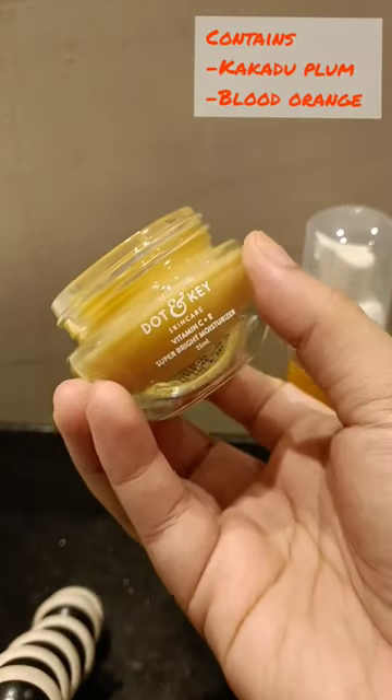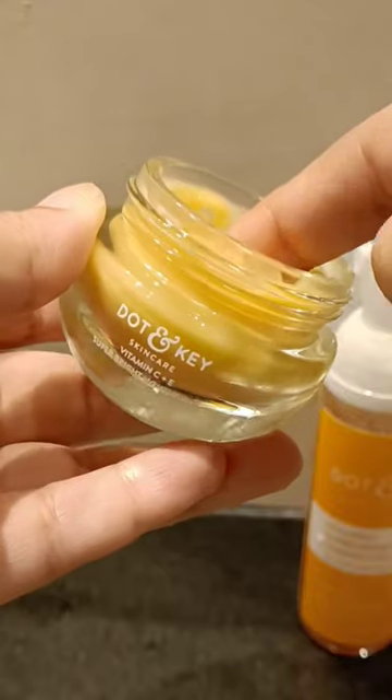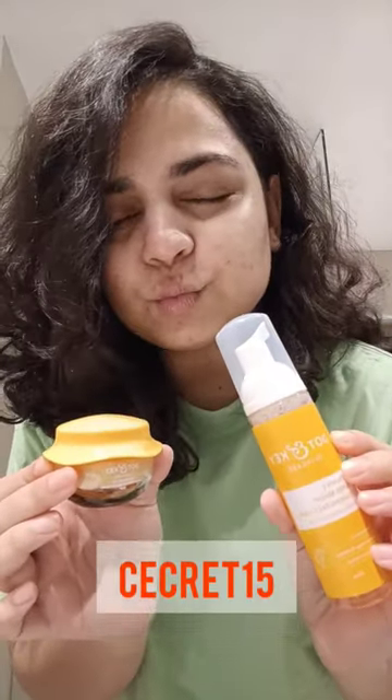Their vitamin C and E quick-absorbing gel moisturizer is amazing. It has got my skin glowing. Get yours with an additional discount using the code SECRET15 on their website.